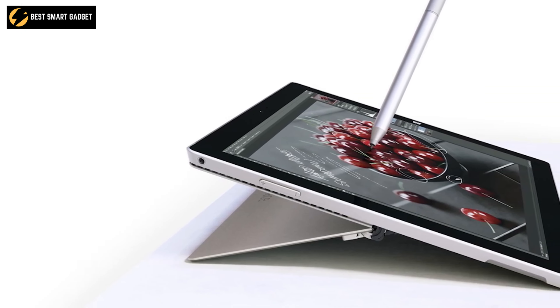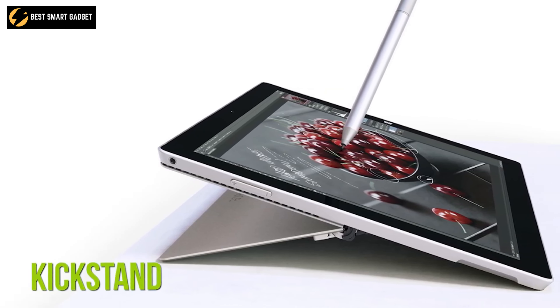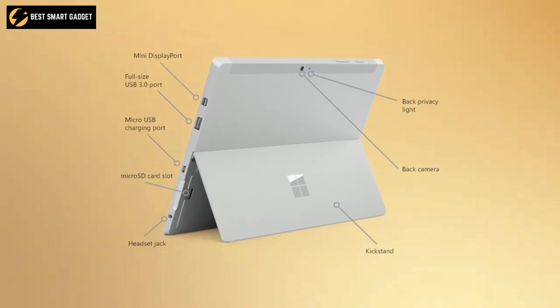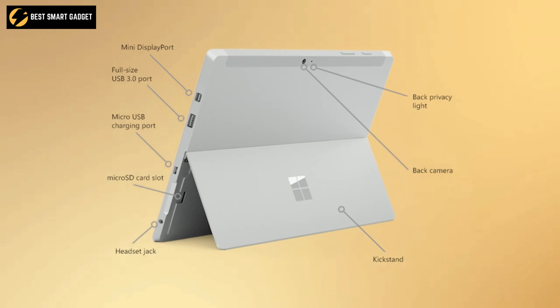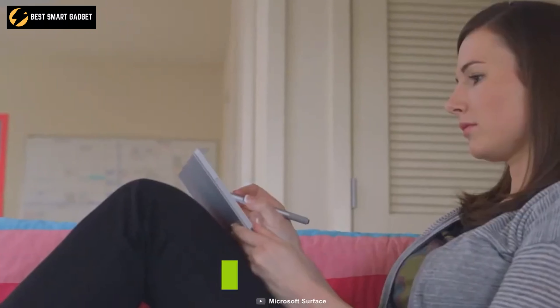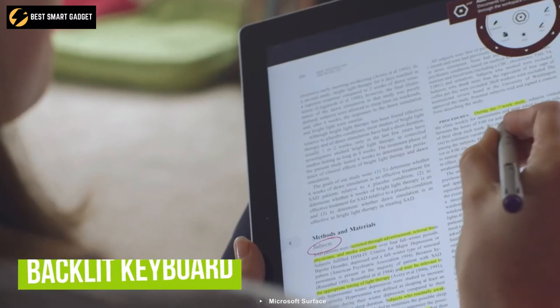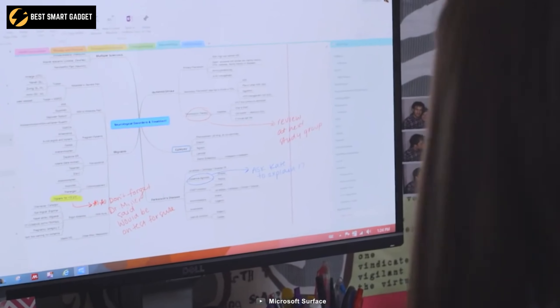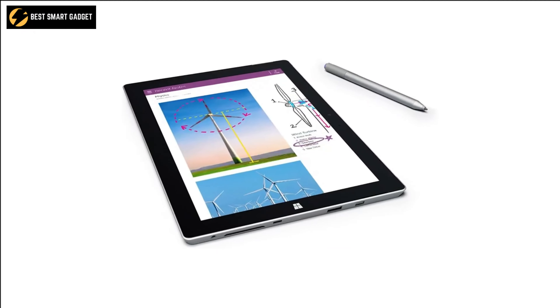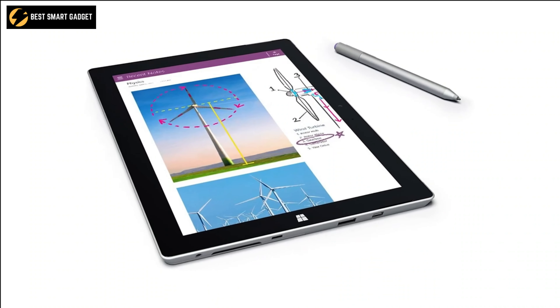Being excellent in build quality and design, it comes with a convenient kickstand, full-size USB 3.0, mini DisplayPort, and other essential ports that will make your work easier. Its optional ingenious cover with a backlit keyboard, pairing with Windows 10 out of the box, will offer you a proper PC-like experience for your study, home, or office. So if you want a tablet not only for entertainment, but also for some sort of productivity, choose Microsoft Surface 3 tablet without any second thought.